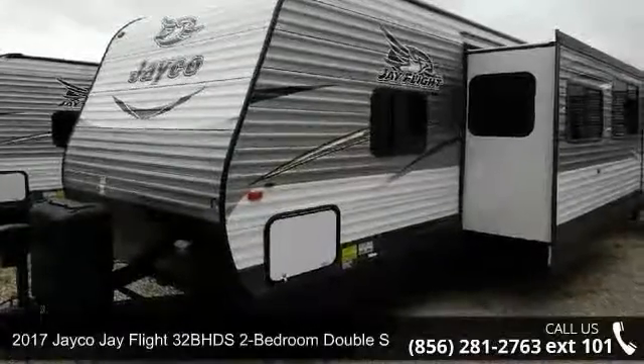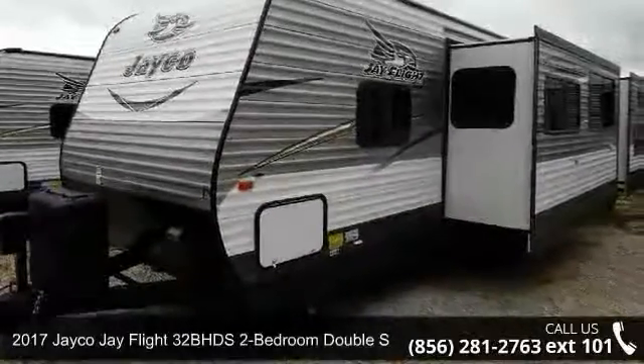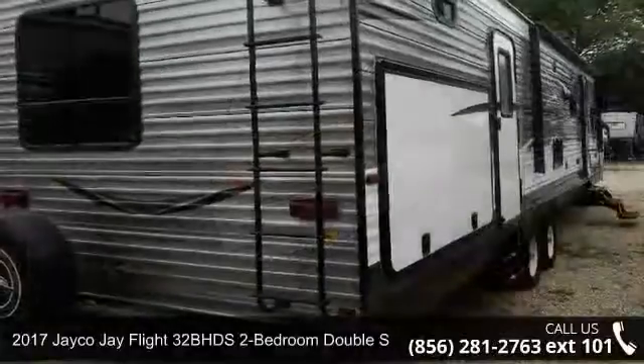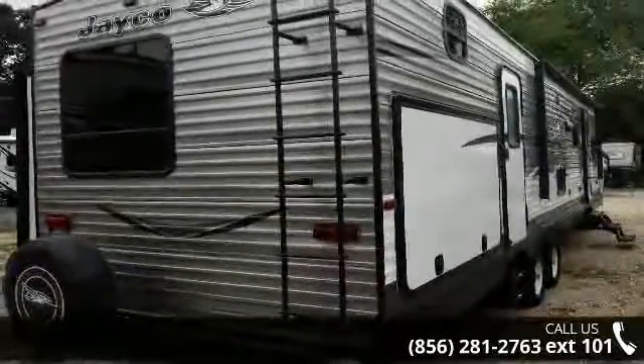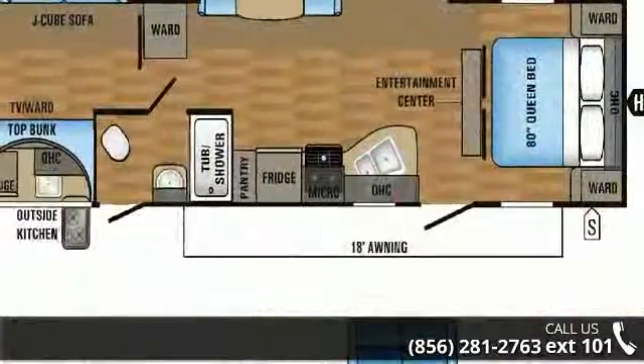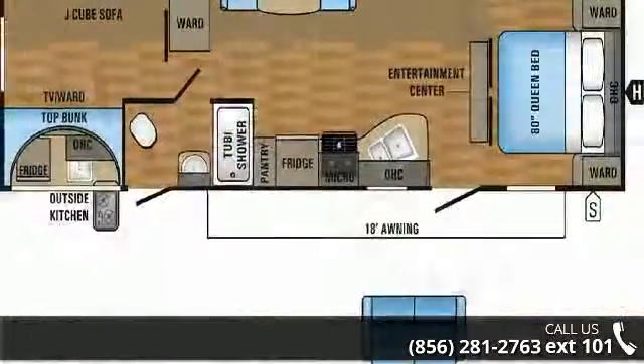Begin an adventure with this 2017 Jayco Jay Flight. If you are looking for an RV with quality construction and ease of towing, this may be the one. Perfect for vacationing, adventuring, or just relaxing, this travel trailer awaits you.